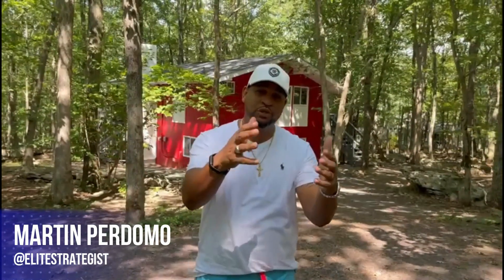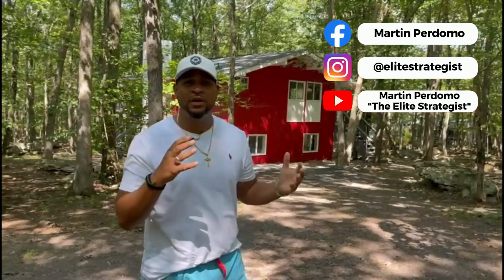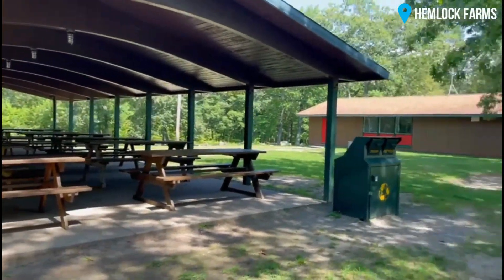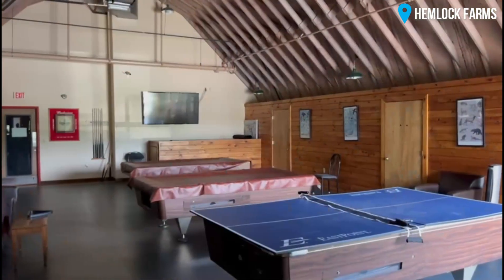Hey guys, welcome back to my channel. Really appreciate you guys watching. In this video, I want to share this property that we recently purchased and renovated. We did a lot of upgrades here and I want to showcase this to you, but I want to first show you around. Take a look around in the community Hemlock Farms — a privacy, amenity-filled community — and I'm going to show you this property.